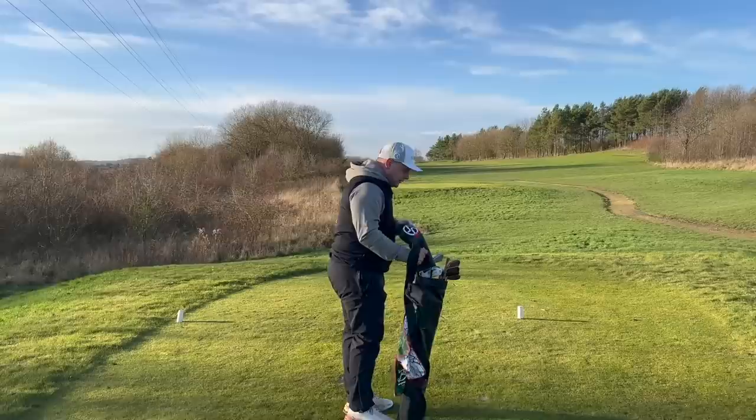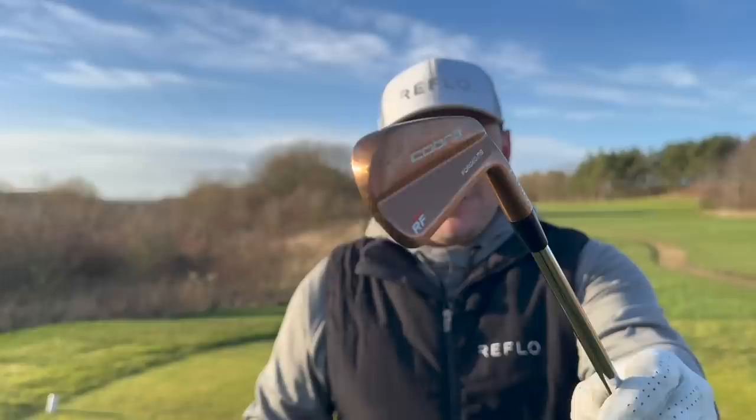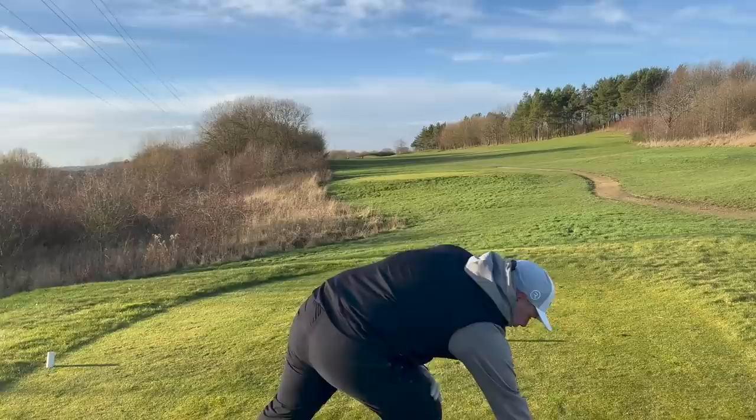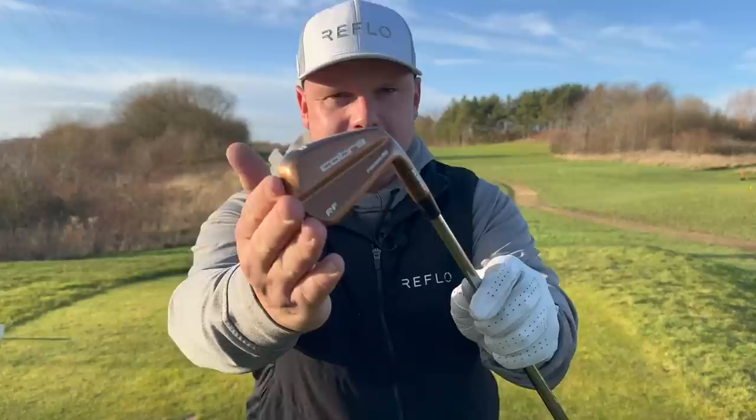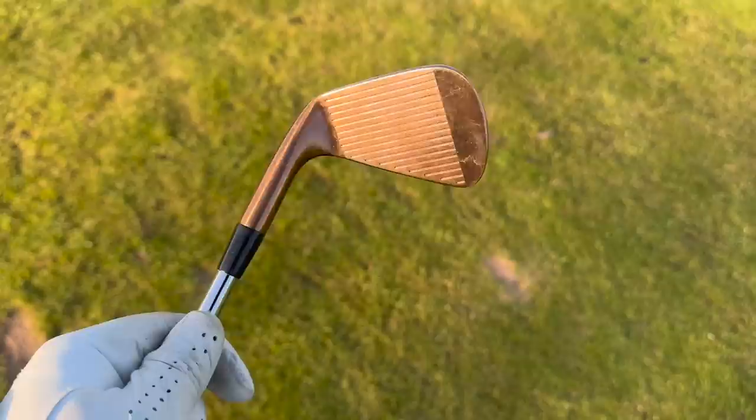The key for me in iron-only videos is strategic planning. I'm going to hit 4-iron off this par 5 tee, then probably another 4-iron up to around 100-130 yards. Then we're going to see what the pitching wedge is like, because there's nothing more annoying than hitting a bad tee shot — well, except getting to 100, 120, 130 yards and then missing the green. As you can see, this pitching wedge doesn't look like it bodes well for forgiveness.